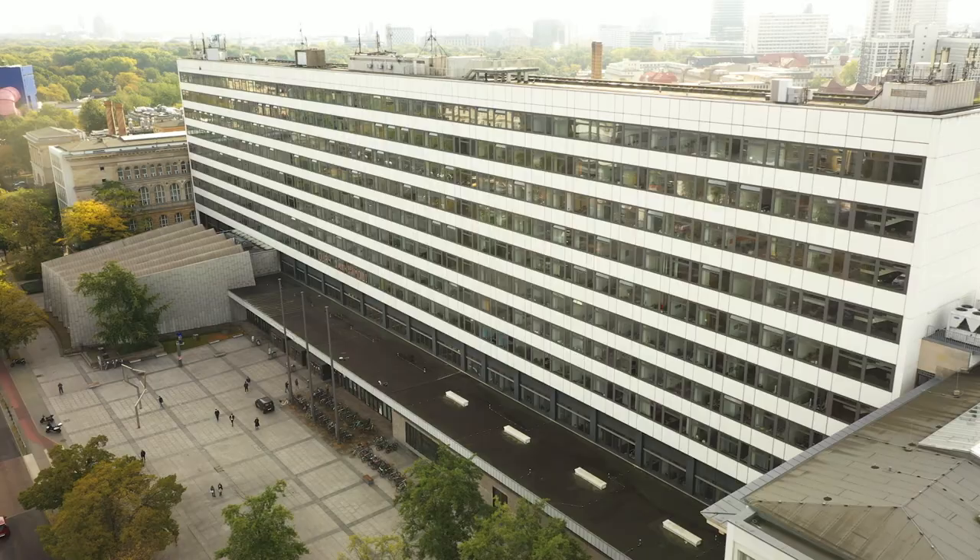So, now we are back at TU University and hope to welcome you here for further information and service regarding your questions and enquiries towards studying with family and children at our office on the first floor of the main building in section 1K, as you can find on the map of the building. Thank you very much for watching this video and I hope you'll have lots of fun exploring some of Berlin's most family-friendly places.